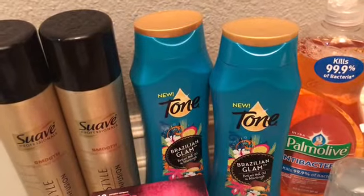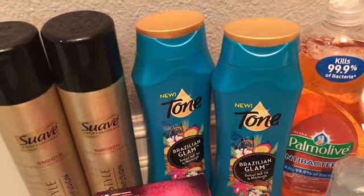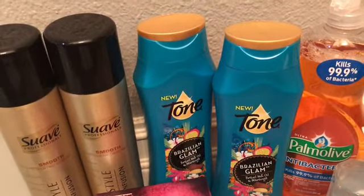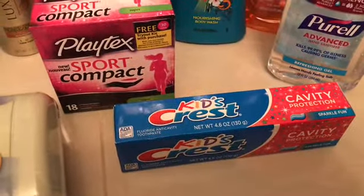The Tone body washes were $2.88 each at my store. I had a $3 off two coupon that I printed from coupons.com a long time ago, and Ibotta gave me back $2 for buying two. I also found another toothpaste — they were $1.94.